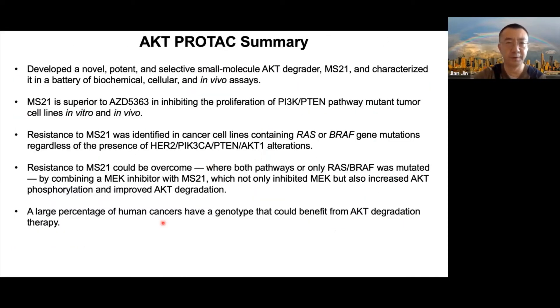In summary for this part: we developed a novel, potent, and selective small molecule AKT degrader, MS21. MS21 is superior to the parent inhibitor AZD5363, which is in clinical development, in inhibiting proliferation of PI3K/PTEN pathway mutant tumor cell lines both in vitro and in vivo. Resistance to MS21 was identified mainly in cells containing RAS-RAF pathway mutants, regardless of PI3K/PTEN status, and this resistance could potentially be overcome by combination with a MEK inhibitor. A large percentage of human cancers have genotypes that could potentially benefit from AKT degradation therapy.